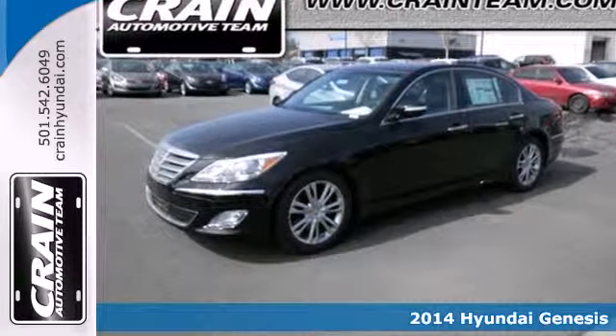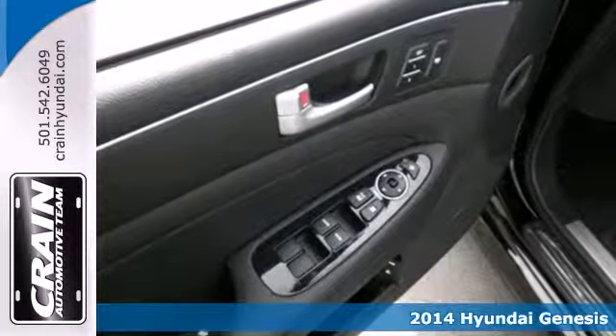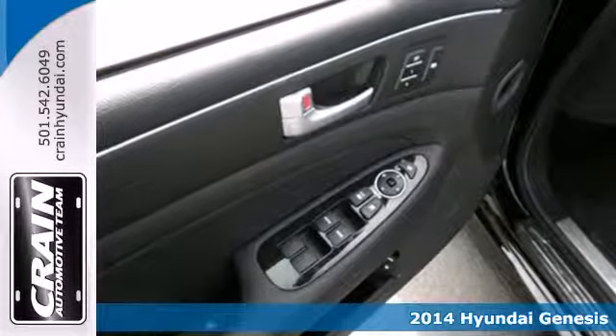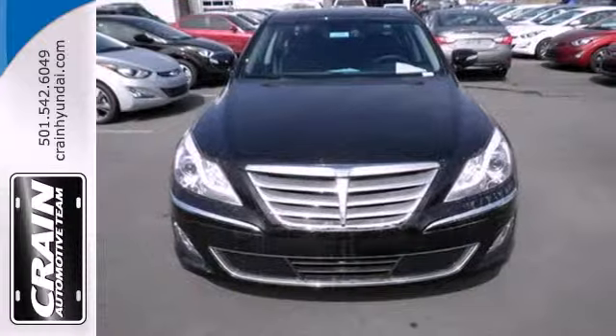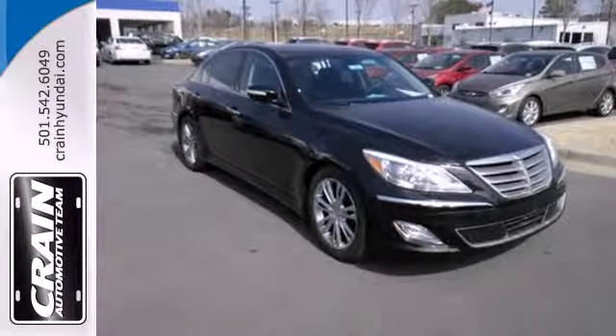Here's a 2014 Hyundai Genesis. Its powerful engine and impressive 8-speed Shiftronic automatic transmission deliver smooth power and handle every driving situation with unassuming ease.